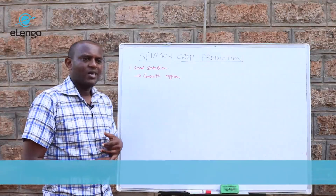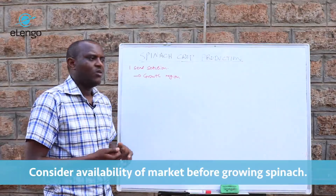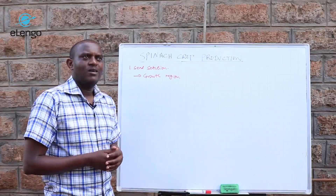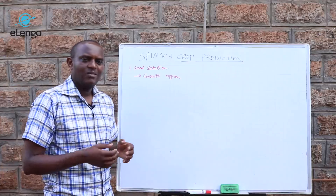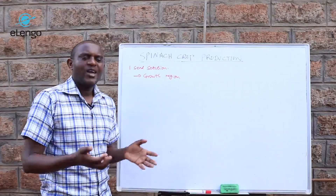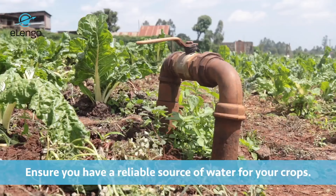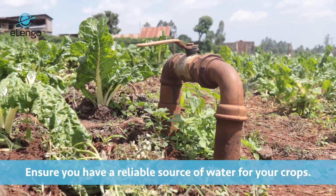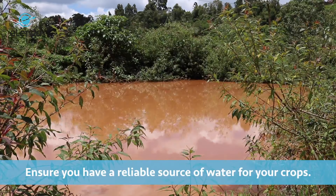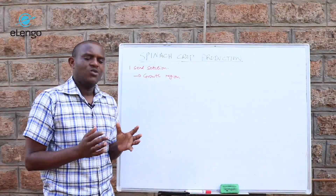When considering growing spinach, the main consideration would be the market — and the market is there because in all regions the local market for spinach is strong. It is a crop that is highly consumed by hotels and in homes individually. So it is a crop with a wide market, and the key considerations are availability of water and the fertility of the soil, because it is a heavy feeder that needs good fertile soil.